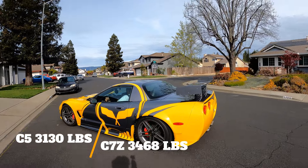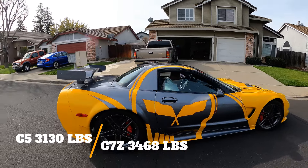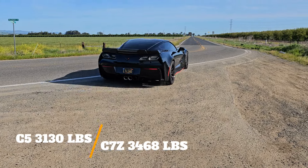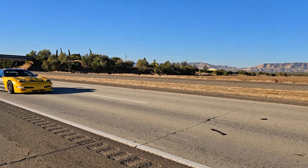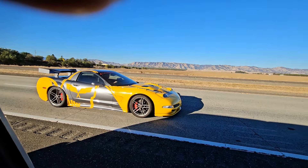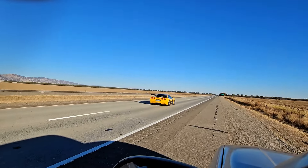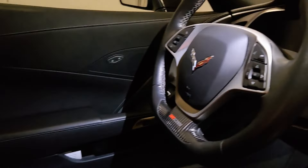My C5 Z06 tipped the scales at 3,130 pounds with me in it. The C7 Z06 weighed in at 3,468 pounds with me in it — one was weighed at Sacramento Raceway, and the C5 was weighed at a truck stop. The C5 Z06 enjoys the weight advantage and is nearly 350 pounds lighter than the C7 Z. I believe I can get approximately 150 to 200 pounds out of the C7 Z by swapping out the factory 1LZ seats, which weigh 74 pounds each, for six-pound carbon fiber seats.